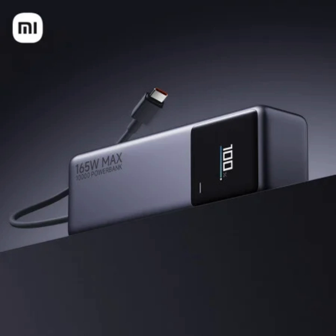The power bank can be recharged quickly with up to 90 watts input, and a built-in display shows the charging status and battery level. Currently, it's available for pre-order in China for $28.